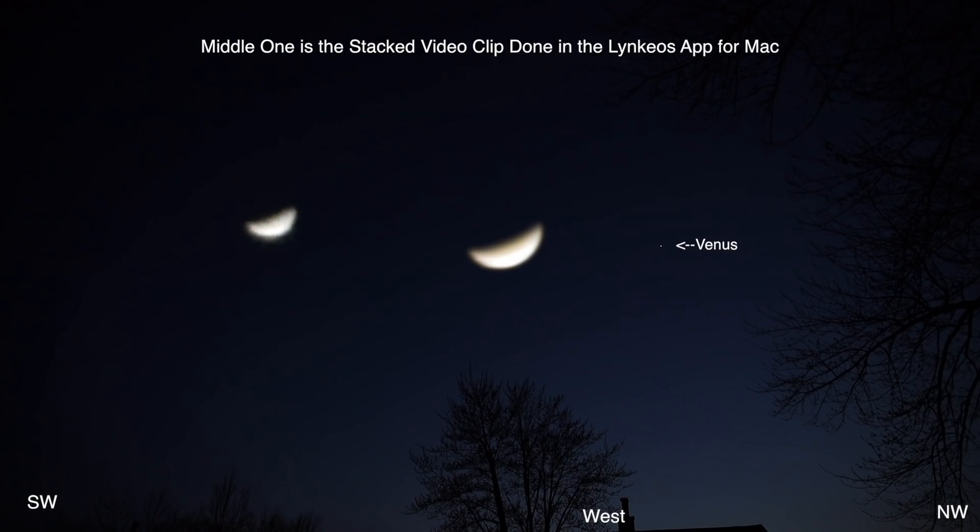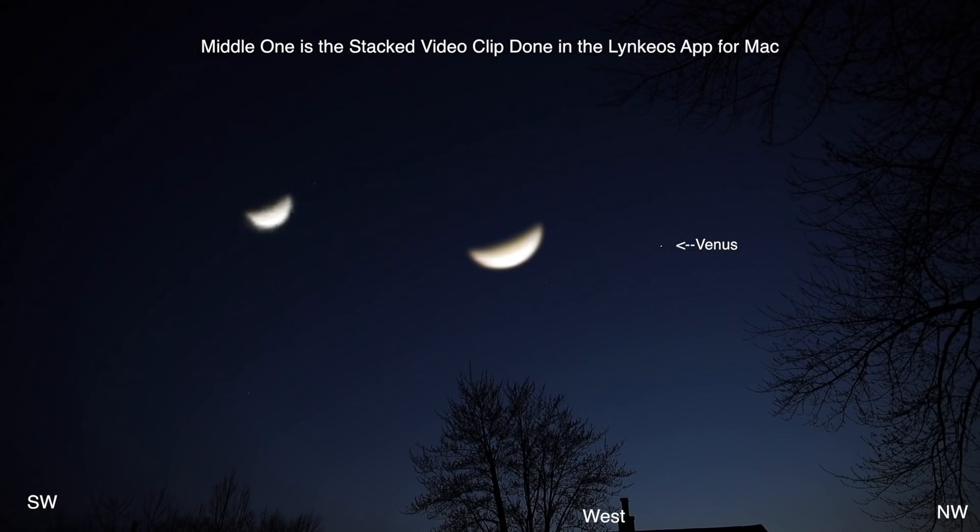I don't see anything else out here — no wait, I take that back. I can see Sirius now over to our left in the southwest, but it's still a bit too bright out to see anything else.